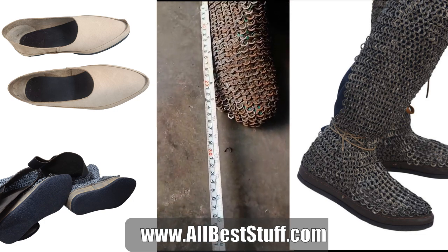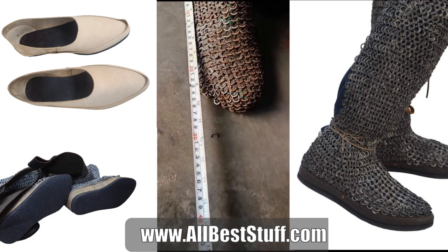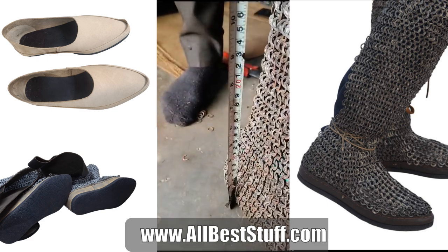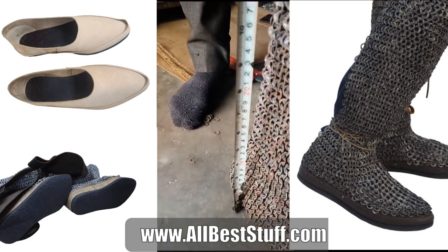every aspect of this product is measured meticulously in order to provide the closest dimensions to our customer from halfway across the world.